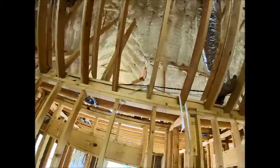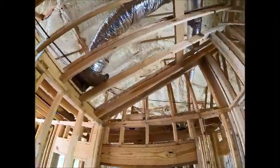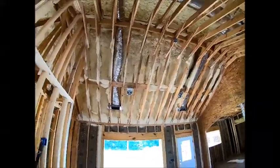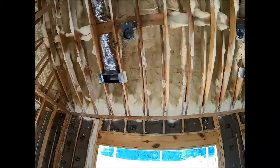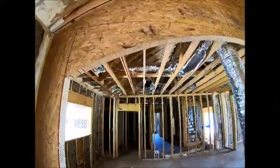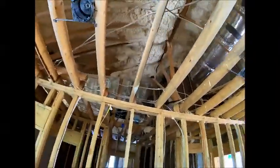Let me flip my camera around so you can see — we spray-foamed the roof of our house. Everything is done besides windows, sheetrock, and siding. We spray-foamed the entire attic roof line throughout the whole house. Since we have no second story, it's full spray foam in the roof, and you can see it covering everything up there.